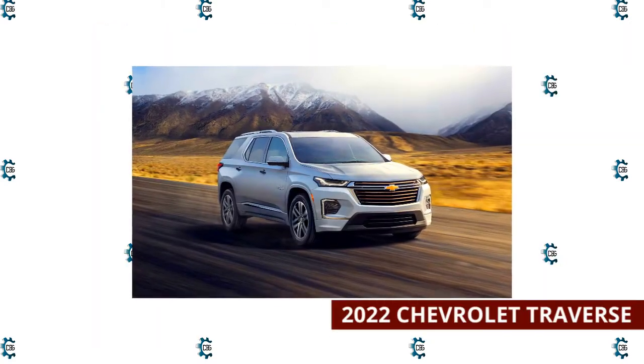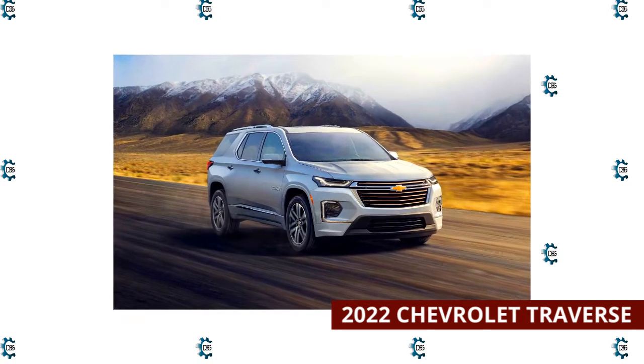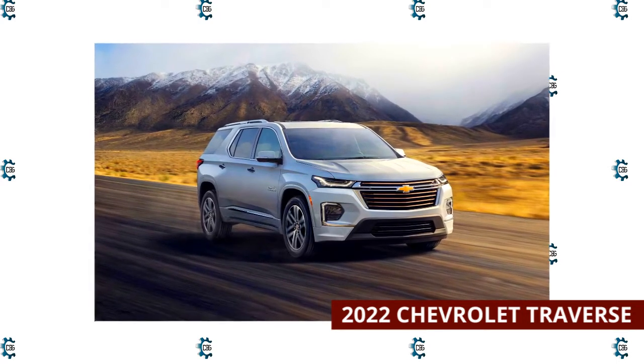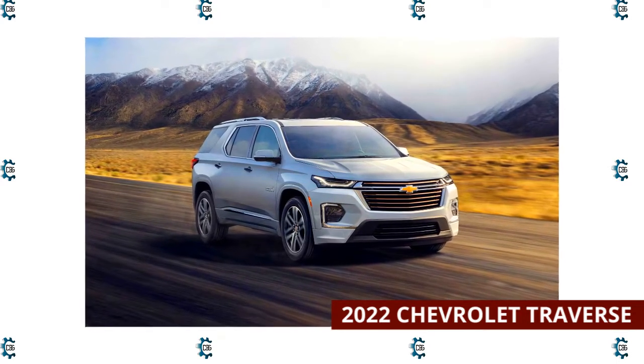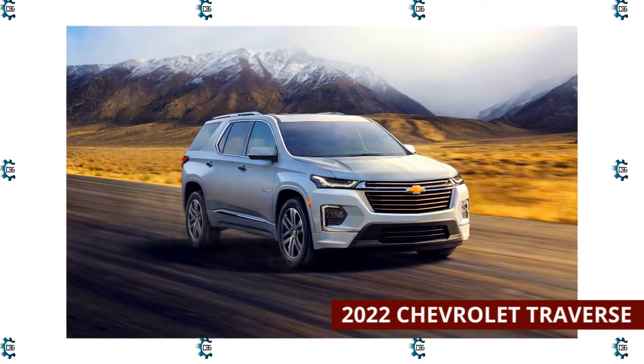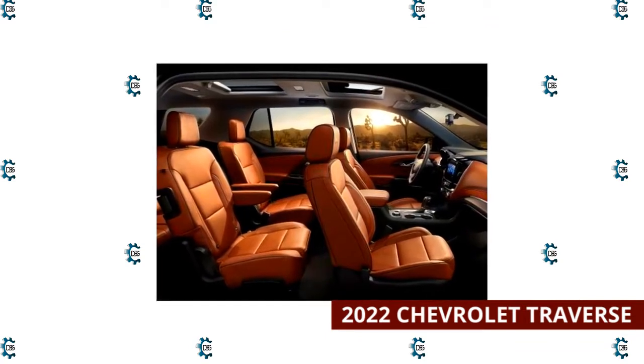2022 Chevrolet Traverse. Like the Enclave, the 2022 Chevrolet Traverse is a midsize SUV. It offers quite a few advantages over the competition, like a competitive price, a strong engine, a smooth ride, seating for up to eight, and user-friendly features. This Chevy also has a maximum towing capacity of 5,000 pounds.